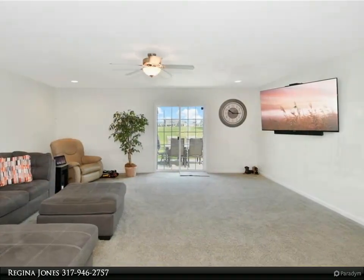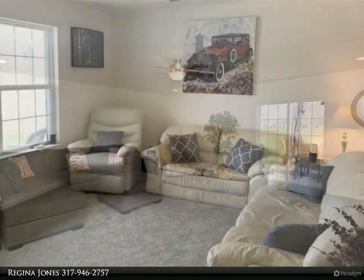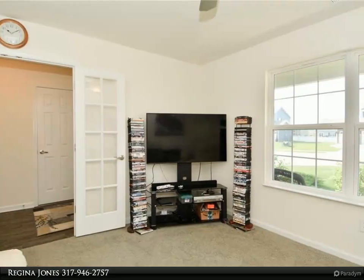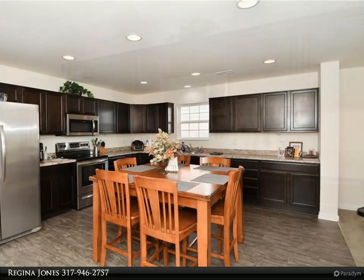The spacious kitchen has plenty of cabinet, counter, and storage space and overlooks the great room. The kitchen has room for a dining table or center island, and all stainless kitchen appliances are included.